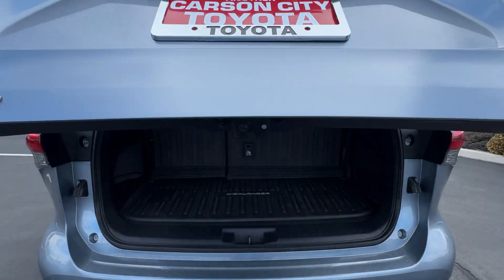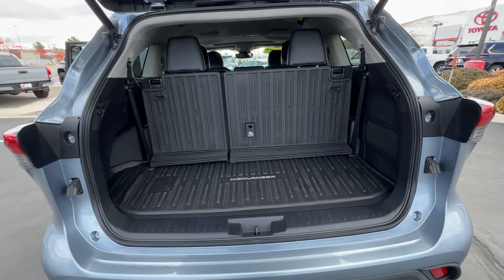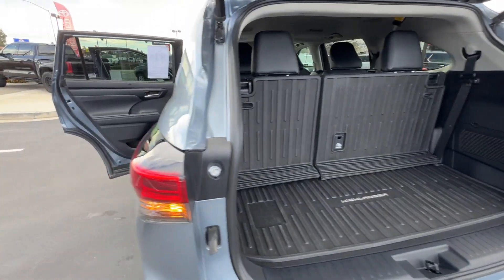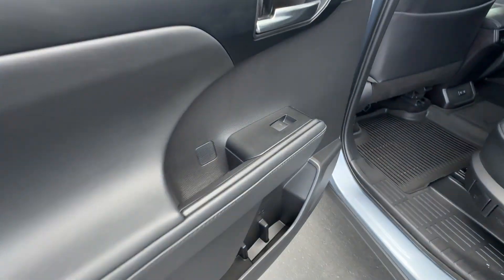Whether you need a spacious cargo hauler or a refined road trip cruiser, this Highlander is ready for the task. Treat yourself to a test drive. Our knowledgeable staff is here to make your experience easy and fun. We'll see you in the next one.